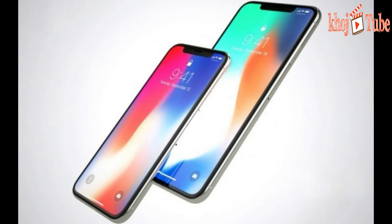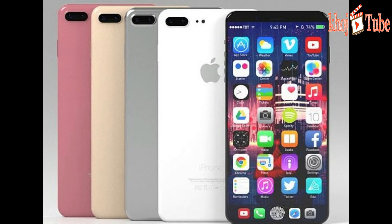Alongside a refreshed 5.8-inch iPhone X, the company is expected to present a 6.5-inch iPhone X Plus with OLED display, and a 6.1-inch model will use conventional LCD technology. The iPhone X Plus will have a screen resolution of 2688 x 1242 pixels.